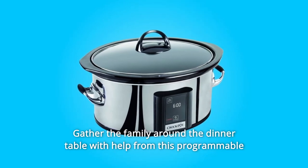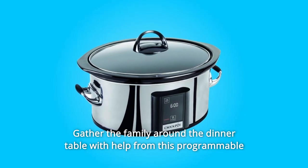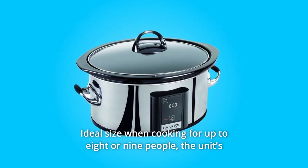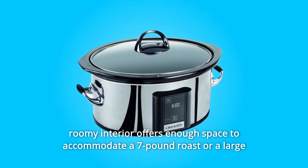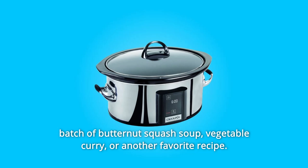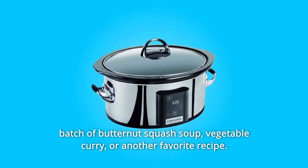Gather the family around the dinner table with help from this programmable 6.5-quart Crock-Pot Slow Cooker, ideal size when cooking for up to 8 or 9 people. The unit's roomy interior offers enough space to accommodate a 7-pound roast or a large batch of butternut squash soup, vegetable curry, or another favorite recipe.